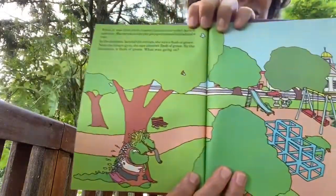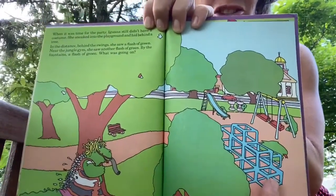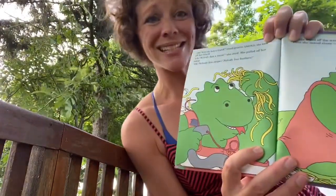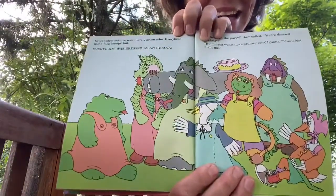When it was time for the party, Iguana still didn't have a costume. She sneaked into the playground and hid behind a tree. In the distance, behind the swings, she saw a flash of green — also under the slide and near the jungle gym. 'Nobody has a trunk,' said Iguana. 'Nobody has stripes. Nobody has a mane. Nobody has feathers.' She was taking all of her costume off and moved closer to get a better look. Everybody's costume was a lovely green color, everybody had a long bumpy tail — everybody was dressed as an Iguana.